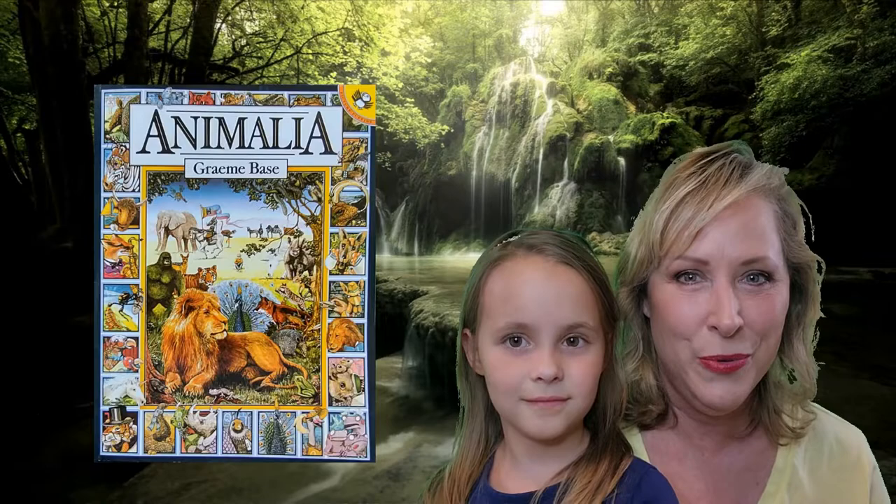Hi everybody and welcome to Stories with Gigi. This is my granddaughter Hayden and she's six years old and she's going to help me today read a book called Animalia.